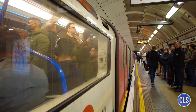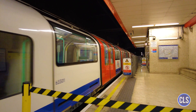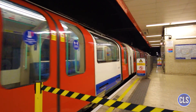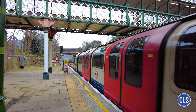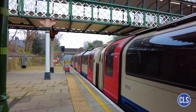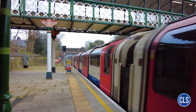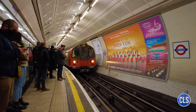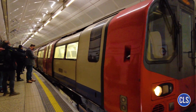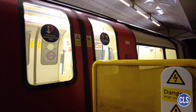Over the years, line expansion has been a priority to meet the growing demand of London's population, which continues to grow. Recent extensions such as the opening of the Northern Line extension to Battersea Power Station in 2021 and the opening of the Elizabeth Line in 2022 demonstrate the city's commitment to keeping its transport system up-to-date and efficient. With over 5 million passengers using the Underground every weekday, the network continues to play a vital role in keeping the city running.